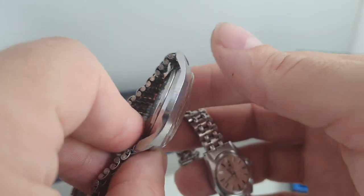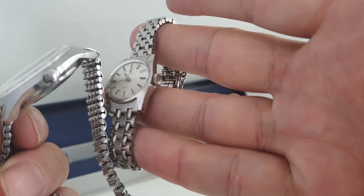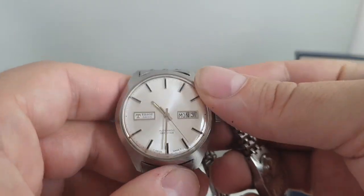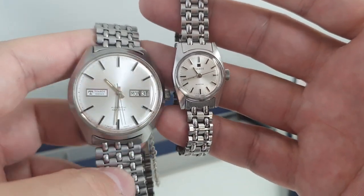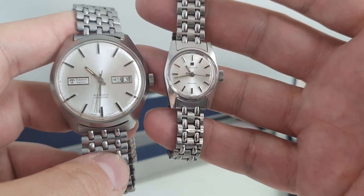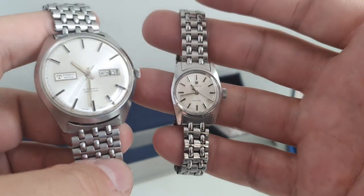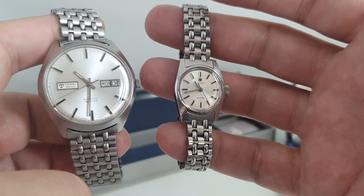Everything is in good order — they've been worn, but worn carefully. Signed crowns, box, papers, and a unique chance to get his-and-her watches from 1970. We've never seen this before. They are available separately, but I will give a discount to anyone that wants to buy both.